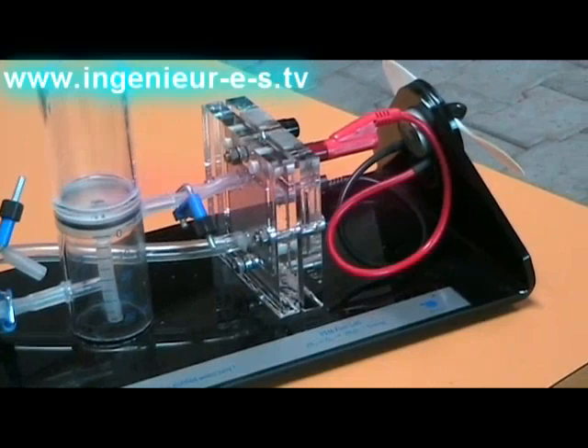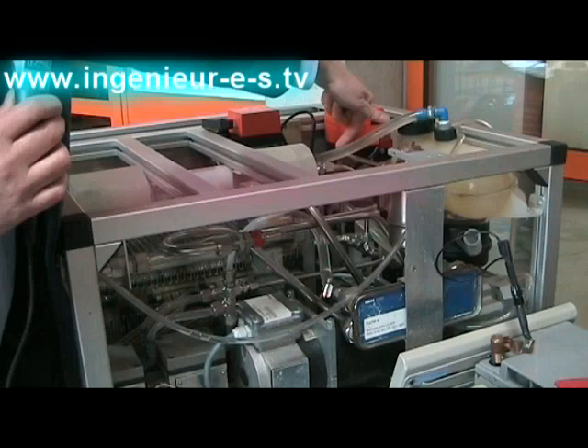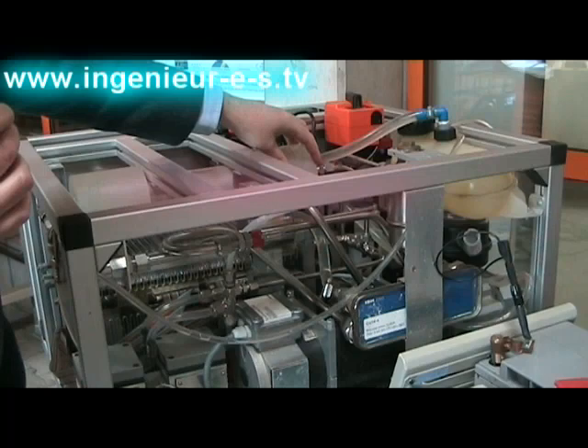Here is the 3 kilowatt system which is the electric motor. This part will generate electricity. The hydrogen arrives directly from a bottle of hydrogen at 200 bar, while the air arrives inside this compressor. Here you have a heat exchanger, and on the back you have automated controls to manage the system so that it works at its best efficiency point.